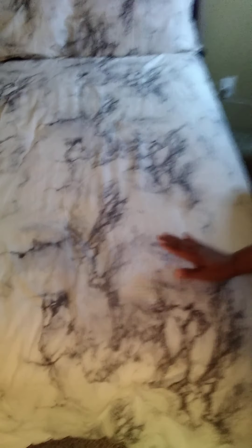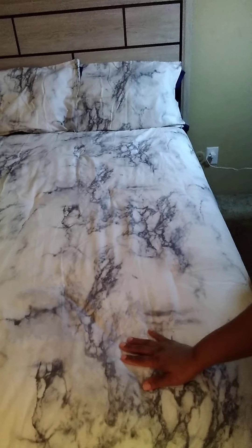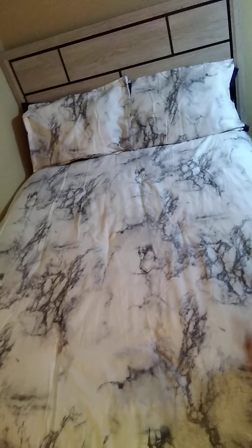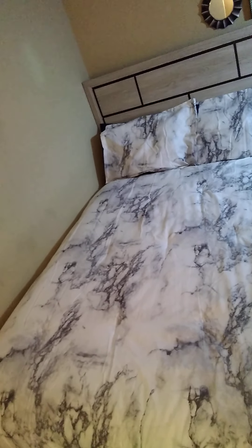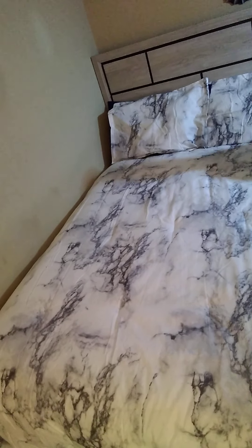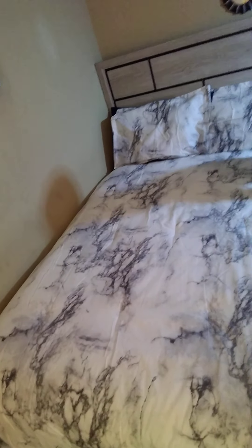I was thinking about putting some LED lights above my bed. This is the new comforter I got today from Bed Bath and Beyond — it's a marble comforter. I was trying to hide that I have blue pillows because the marble pillowcases couldn't really fit over them.